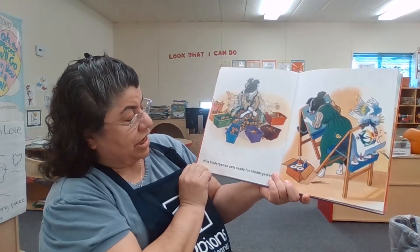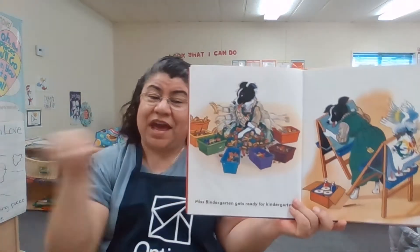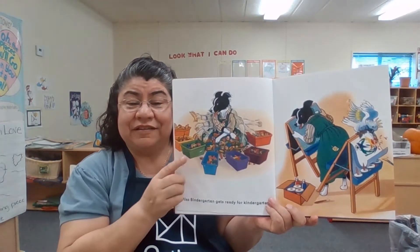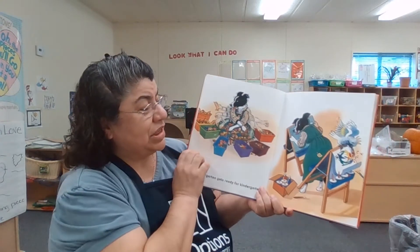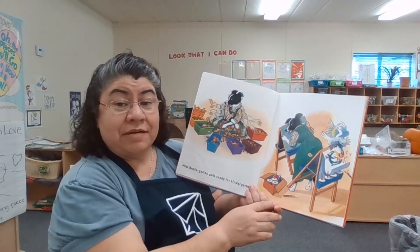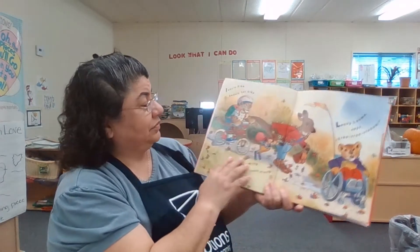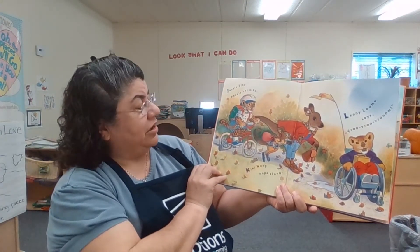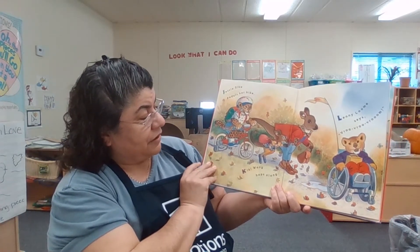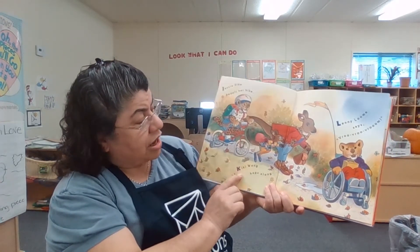Miss Bindergarten gets ready for kindergarten. Look at her arms moving so fast — sorting all the toys and classifying them by the types they are. These boxes probably have labels just like the ones that we have at our school. She's getting ready to set up the paint so when the kids come, if they choose that area, then it's ready for them to paint. Jessie Sike pedals her bike — she's using large motor skills to pedal that bike and balance too.